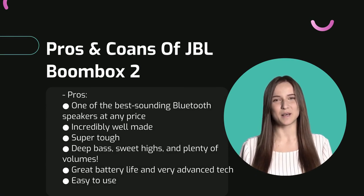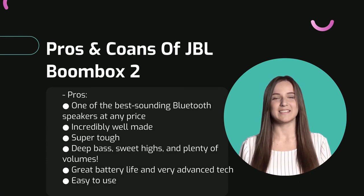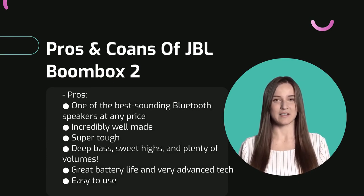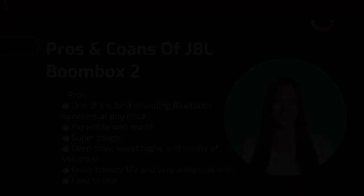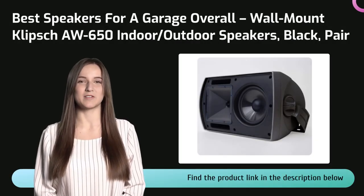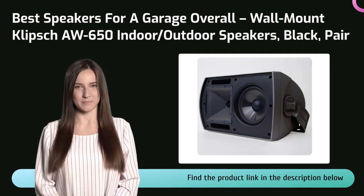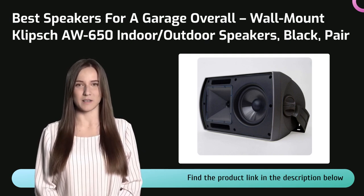The JBL Boombox 2 also features a full IPX7 waterproof rating and so much more. It is one of the best-sounding Bluetooth speakers at any price — incredibly well made and super tough. You will get deep bass, sweet highs, and plenty of volume. We didn't even find any cons. A stellar performer from a truly legendary audio manufacturer, the Klipsch AW 650 all-weather wall-mount speaker does its company and reputation proud.